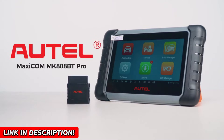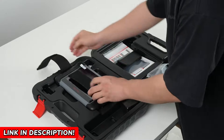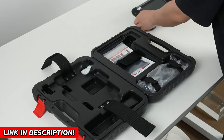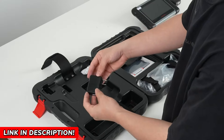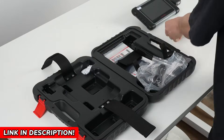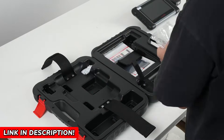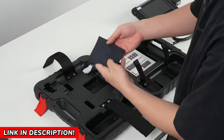Imagine this: you are driving along and suddenly the check engine light flicks on. Most of us would panic or guess wildly what's wrong. But with the MK808BTPRO, you are in control. This little powerhouse reads and clears codes for all systems — engine, ABS, airbag, and more — across over 10,000 car models. That's dealership-level diagnostics without the dealership price tag. Just connect it via Bluetooth and you are ready to scan from up to 33 feet away.